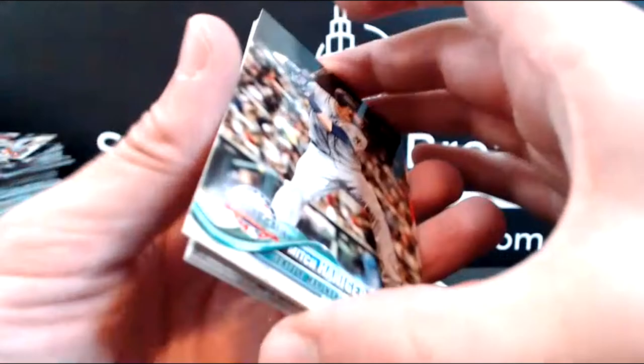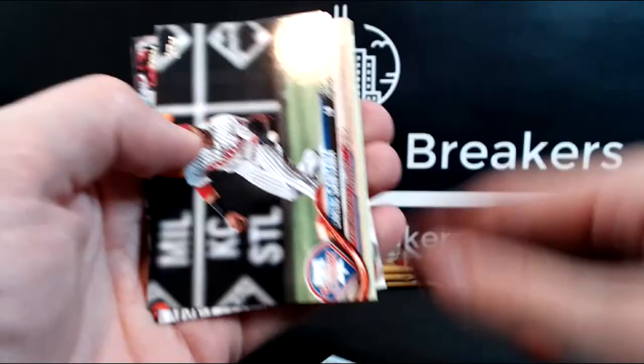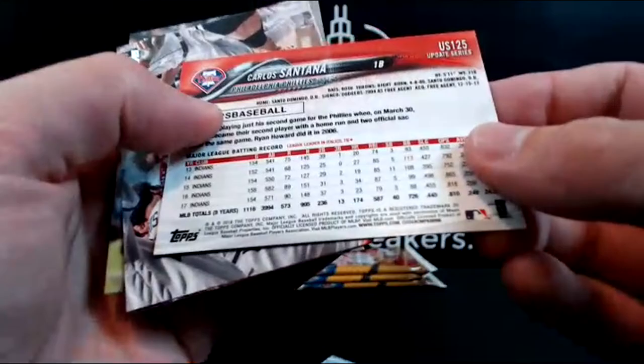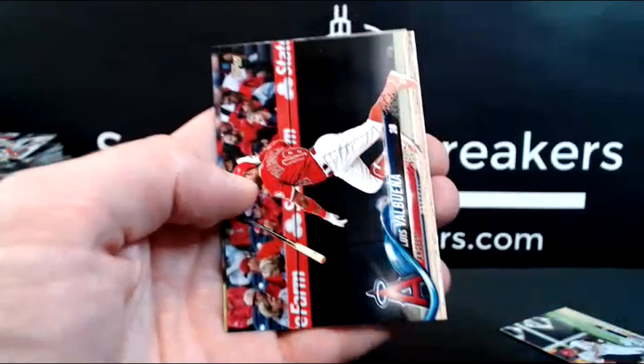Mitch Haniger, Doolittle. Kinsler, deGrom, Gleyber. JD Martinez — this looks like it could be a short print. It is! Red Sox in a short print JD Martinez. Charlie Culberson. Balbuena and Anthony Banda for the Rays rookie. Three packs left in 2018 Update hobby, then we'll move on to what we're more familiar with just because of recency bias — Series 2. Nick Markakis, Bregman.